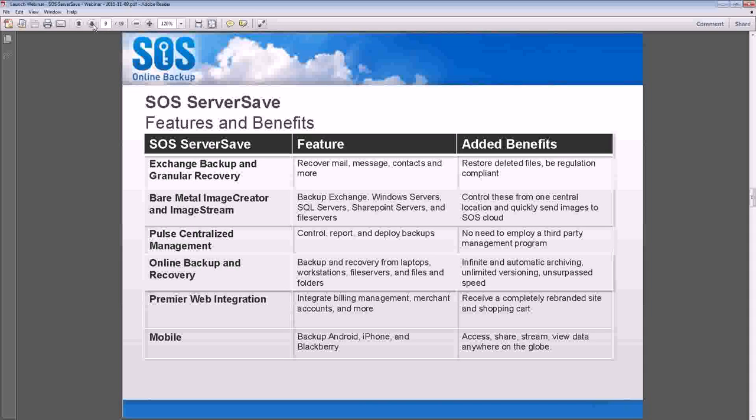Pulse is an agent-based system and you choose whether to install it or not, so you can roll it in slowly if needed. Online backup and recovery is our flagship product — a file and folder online backup system. It's good for individual users, workstations, laptop fleets, and file servers. It's really designed to get file and folder backup done, which is a very valuable and critical part of any backup solution.